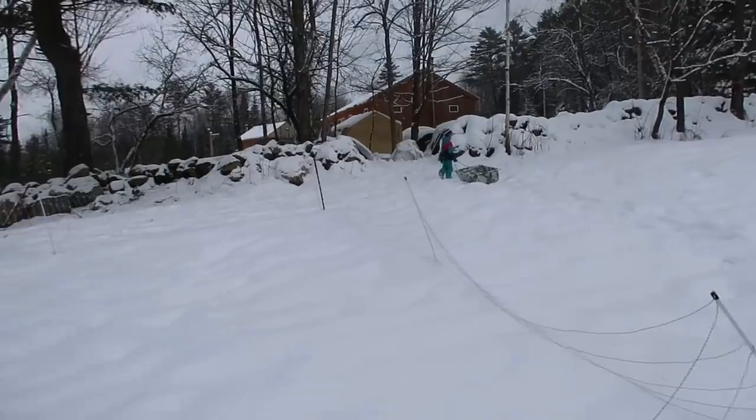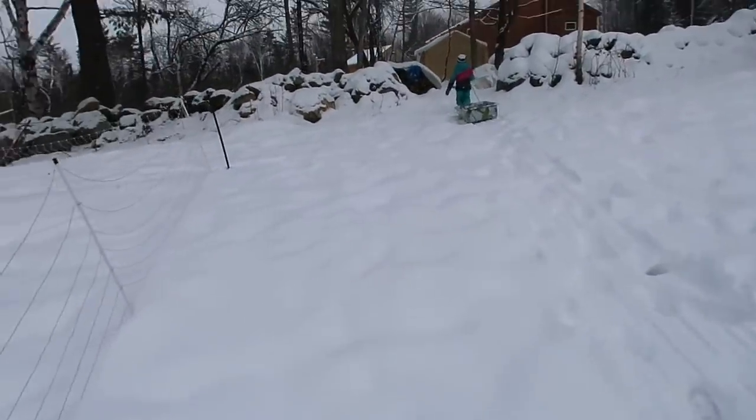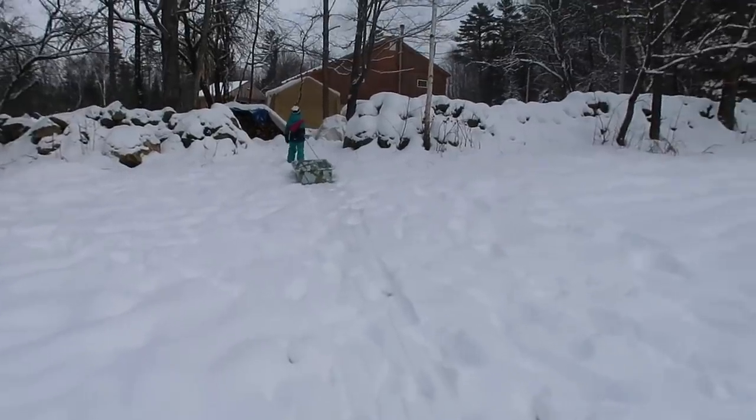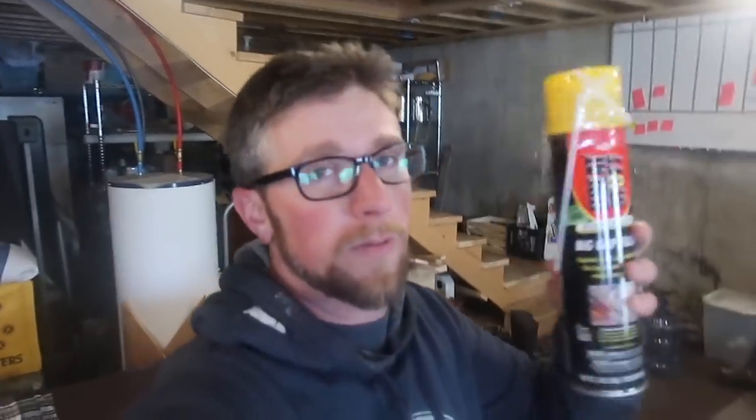I guess we better go in and have some lunch — I'm hungry. I picked up a couple of cans of spray foam. I'm going to be building a thermos for our goats — I've never seen one of these built before. We're not going to have time today, but soon we'll be building this and I think it should be really awesome.